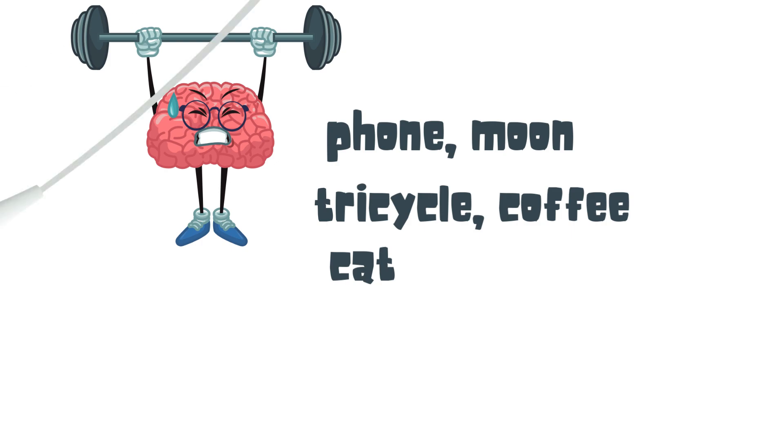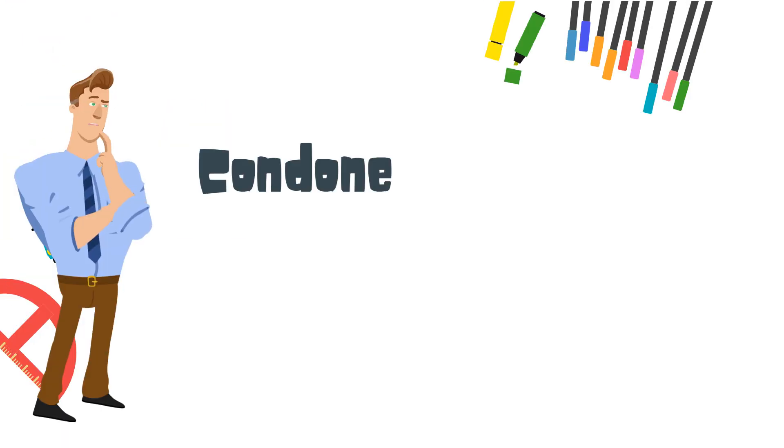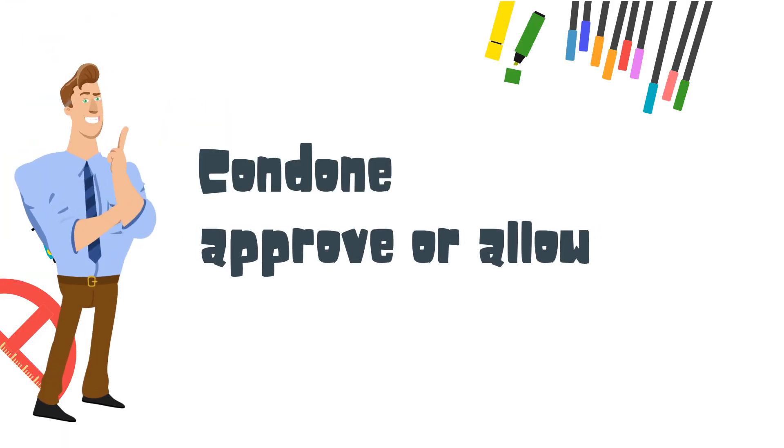Here's our vocabulary word to learn: condone means to approve or allow.